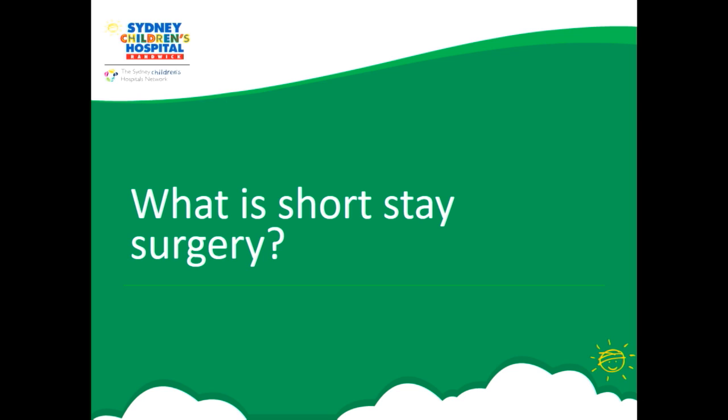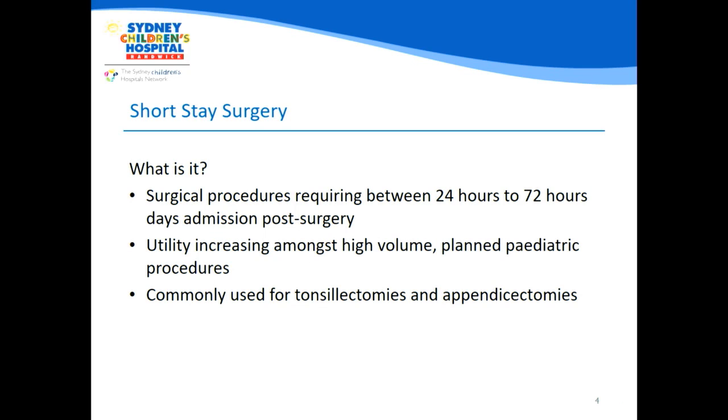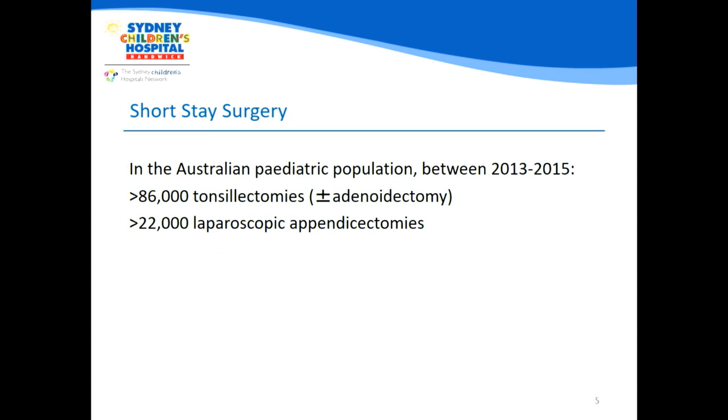What is short-stay surgery? Short-stay surgery is a surgical procedure that aims to discharge the patient within 24 to 72 hours so that the patient can manage recovery within the home environment. It's being increasingly used within high-volume planned paediatric procedures all over Australia, such as tonsillectomies and appendicectomies. In Australia between 2013 and 2015 alone, there were over 86,000 tonsillectomies and over 22,000 laparoscopic appendectomies in the Australian paediatric population.